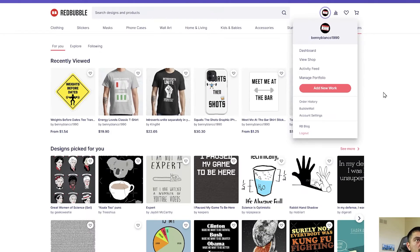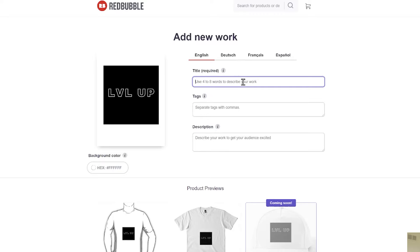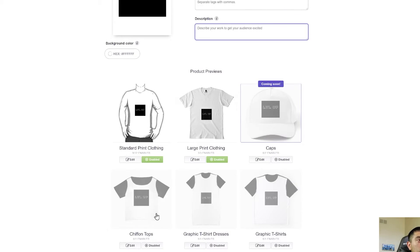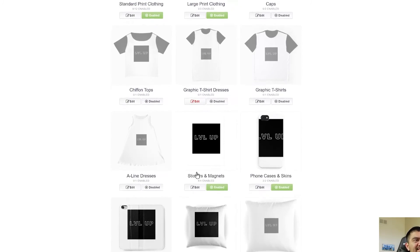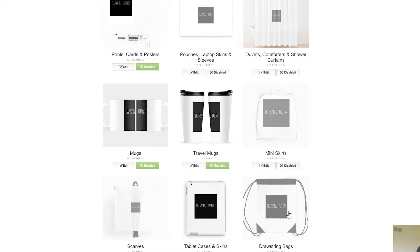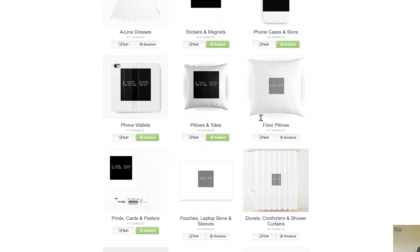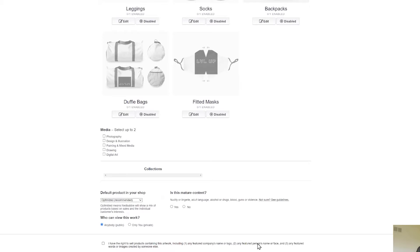In your Redbubble account, click 'add new work,' upload your design, add a title, tags so people can find it easily, and a description. Redbubble gives you the option to choose what you want to sell the design on — standard t-shirts, coffee mugs, tote bags, tablet covers, scarves, shower curtains, pillows, phone cases, and much more. You can adjust the design on each item and change colors. Once you save and publish the listing, people who find your design and buy it will earn you royalties.